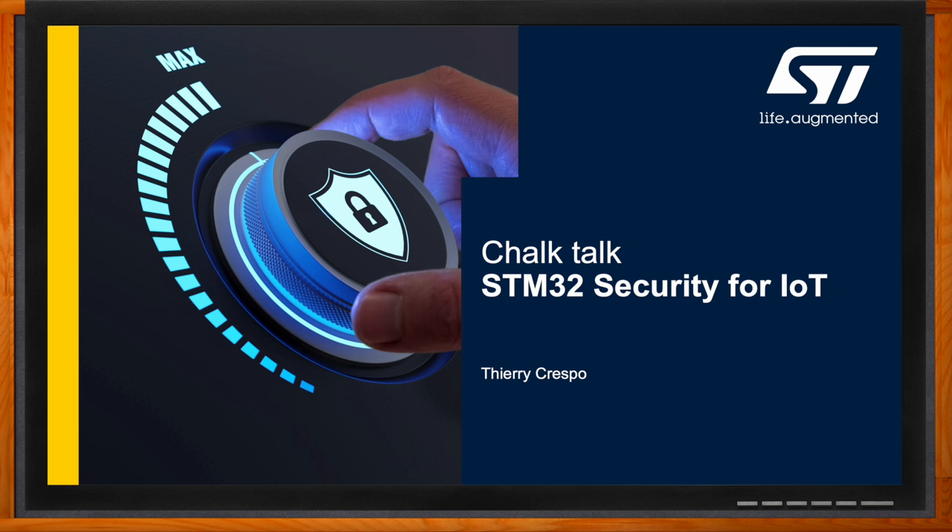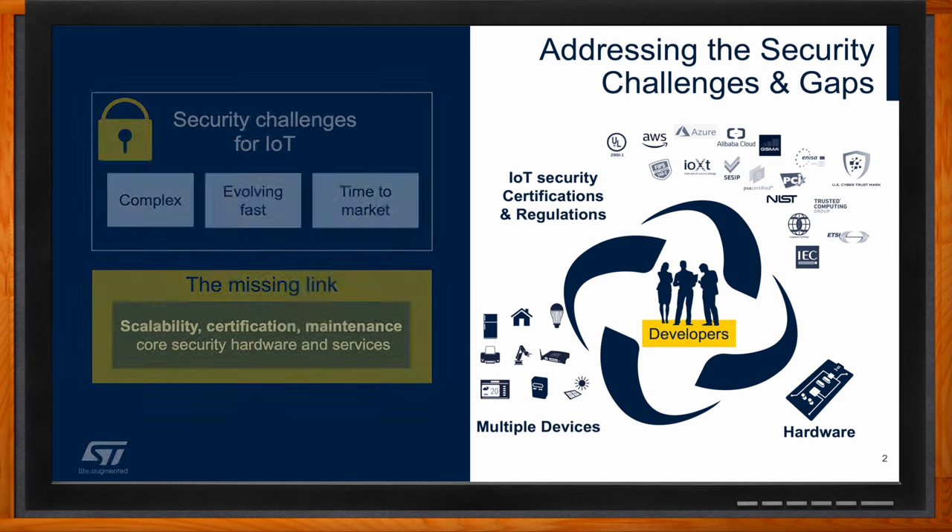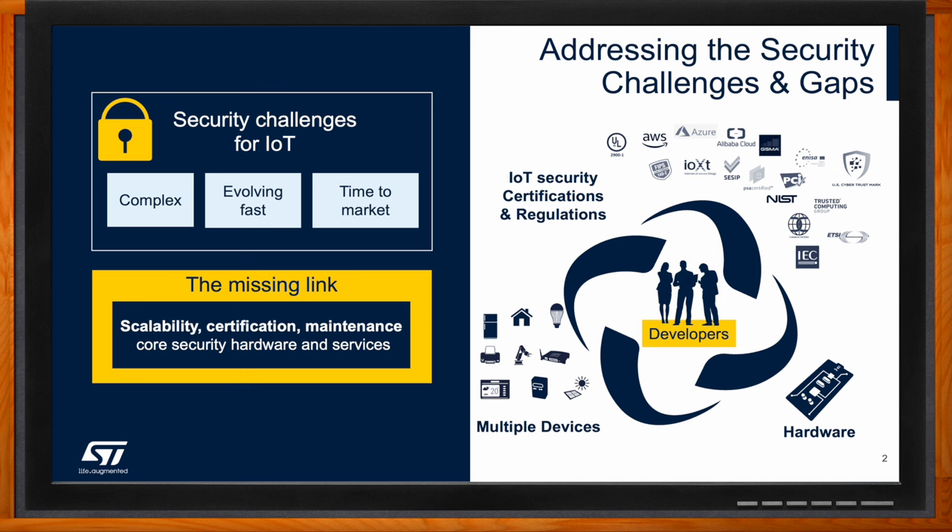So what specific security challenges do developers of modern systems face? Today, with the proliferation of connected objects in the Internet of Things, the IoT, developers are facing multiple security challenges that are rapidly increasing in number and complexity. Complex regulations and a multitude of certification schemes are being put in place, and these are gradually being enforced by the market or by governments. Modern embedded systems face a range of security challenges including hardware vulnerabilities, insecure communication protocols, and physical tampering.